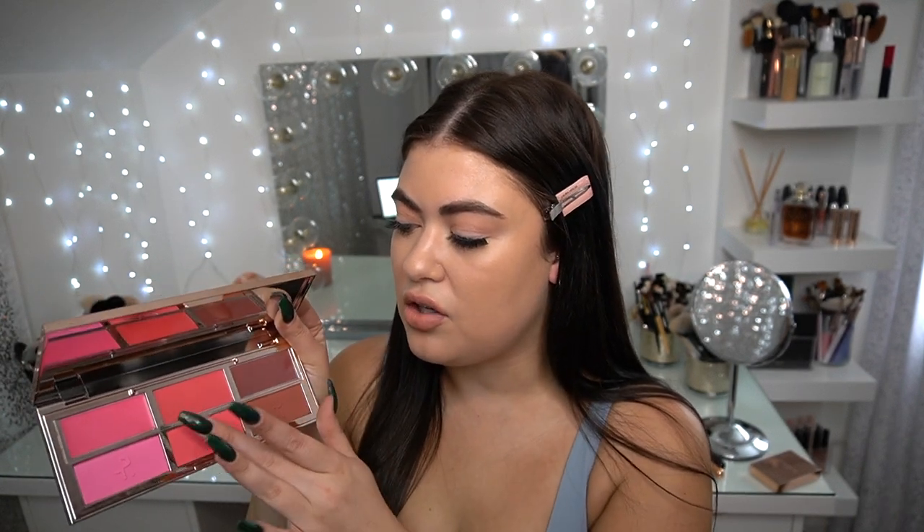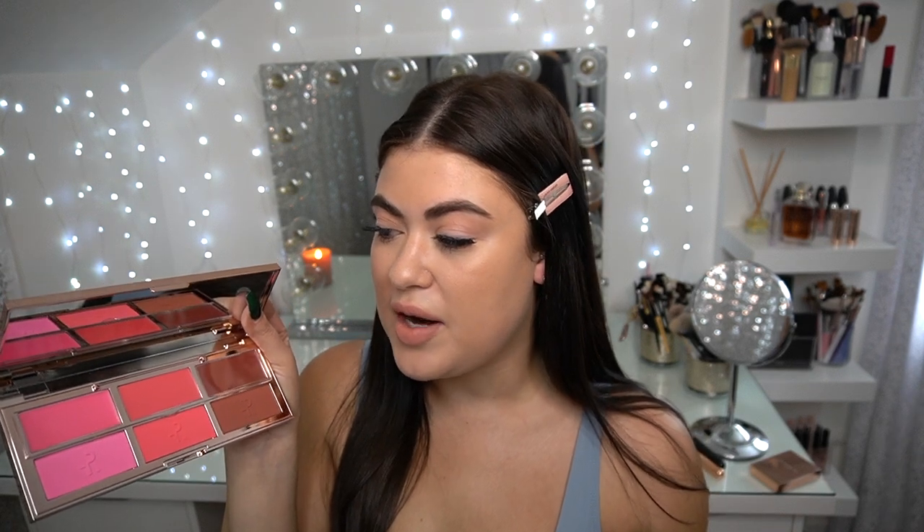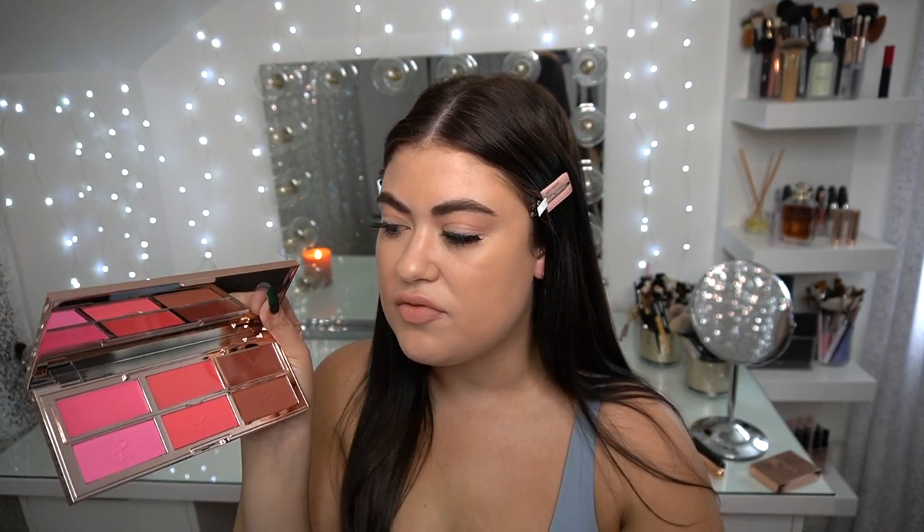It does have the little flip-up protector for the creams, which I really appreciate. And I guess I just have to decide what I want to wear today. But first, let's give a swatch of each of these.